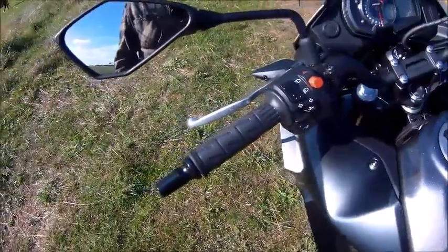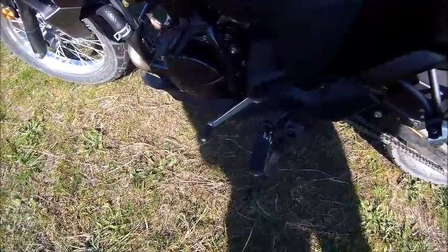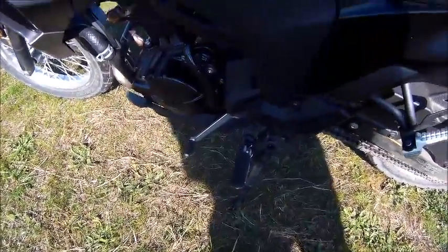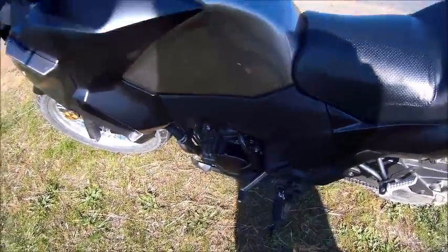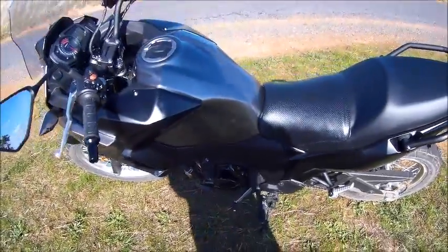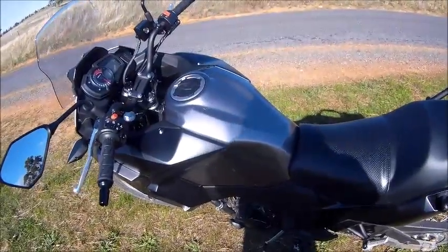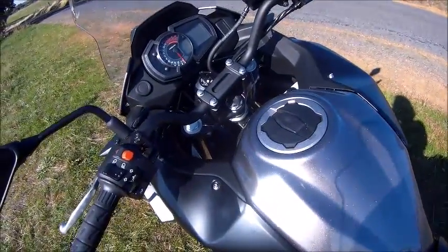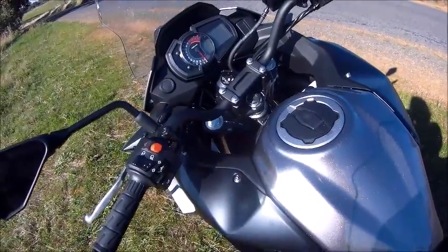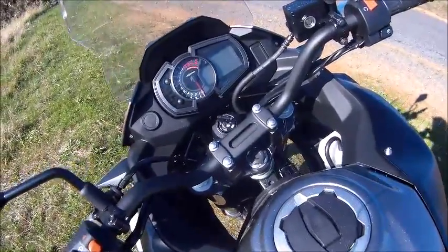The gear change is really positive — unlike other bikes, there are no false neutrals. With Enfields you always get false neutrals, plus a lot of other issues. You might pay nine thousand dollars in Australia for an Enfield, but when you buy them you're always fixing them. You bring them home new and after your first ride you start fixing things. This one is good as far as that goes.